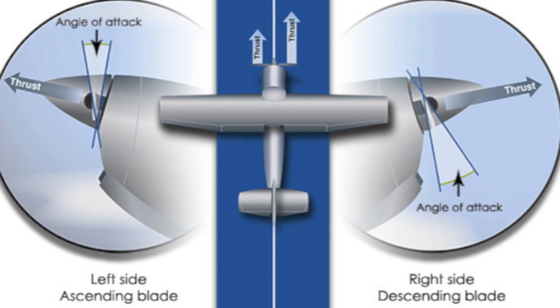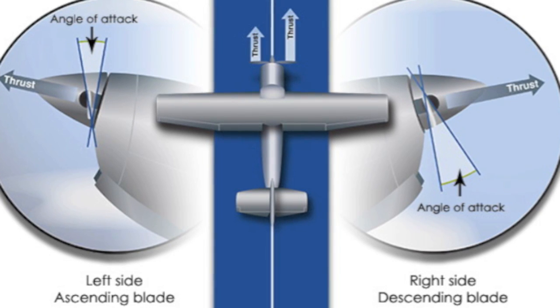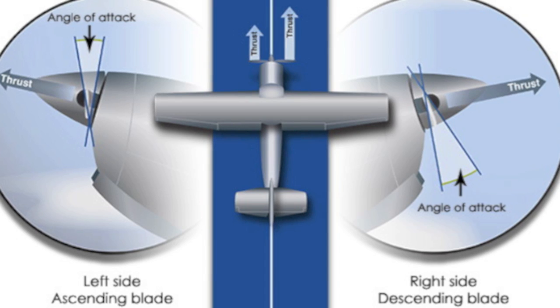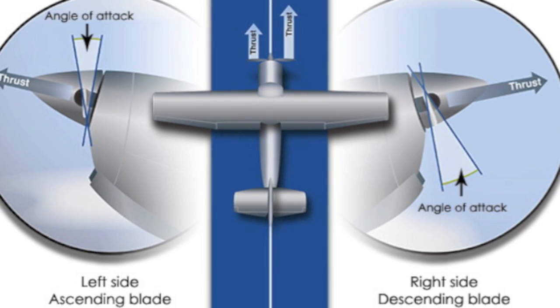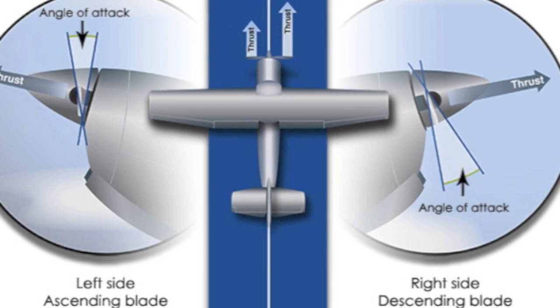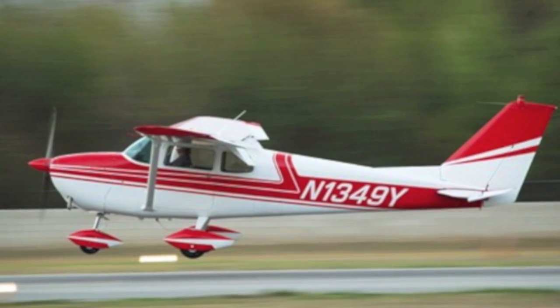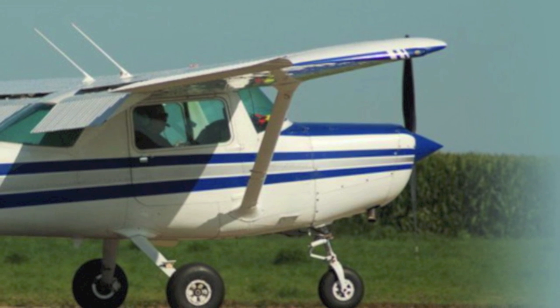On a single engine plane, this would have the effect of creating an unwanted yaw moment, limiting the VMC or minimal control speed. P-factor is not so noticeable during approach, flare, and rollout.